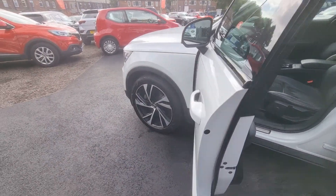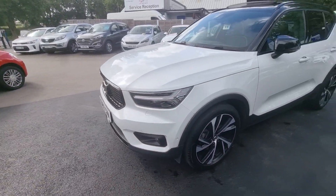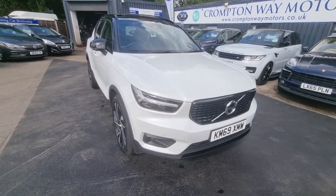For more information on this vehicle, for a part exchange appraisal or for finance figures, just give us a call back on 01204 393 181. Thank you.